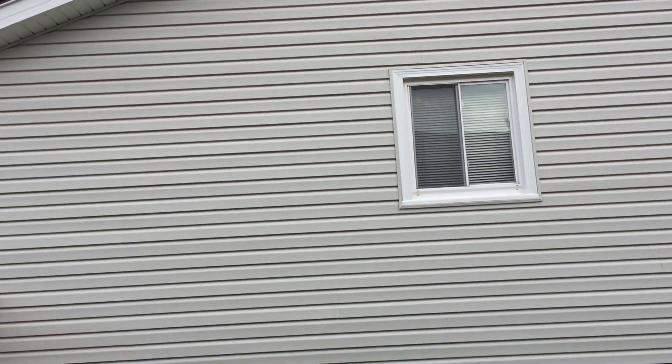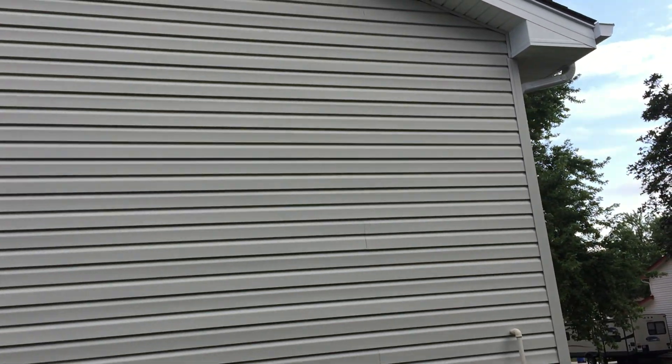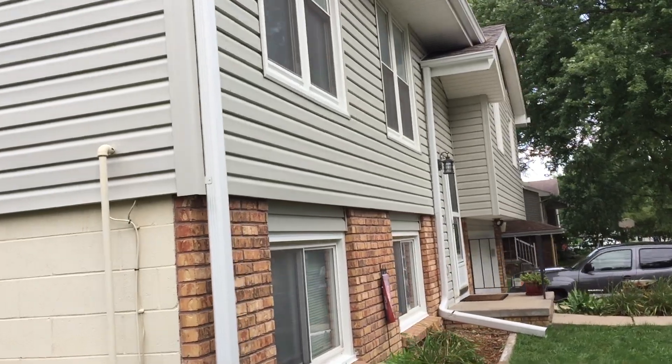This was a hail damage job that had some holes busted in it. We managed to get them to re-side the whole house and ended up doing the trim, gutter, and the whole thing because we couldn't match the existing material — it was discontinued.